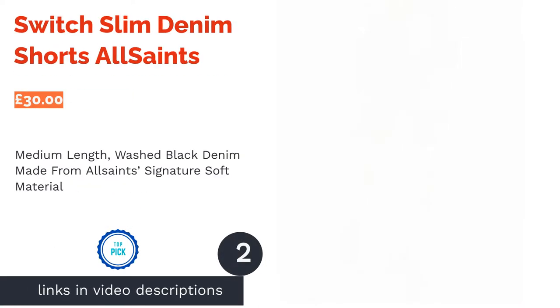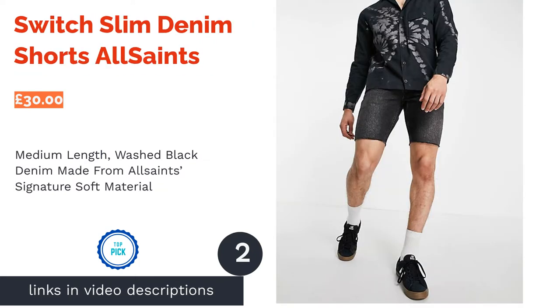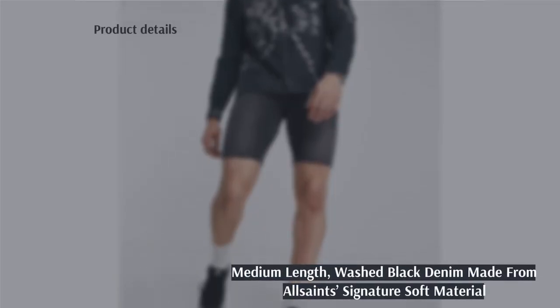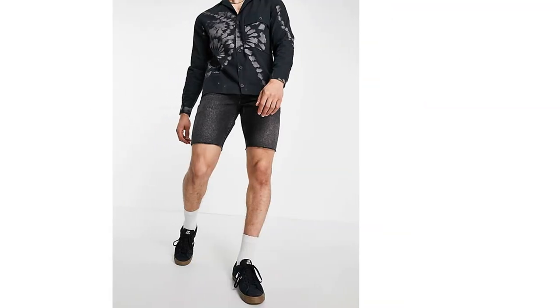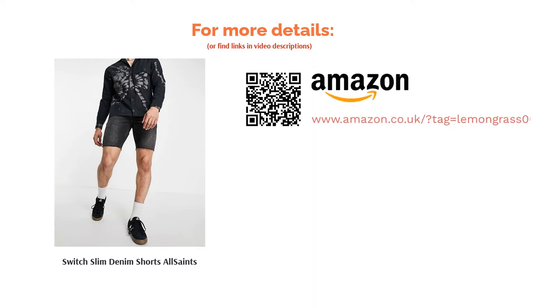The second product is the Switch Slim Denim Shorts by All Saints. Washed black denim with a ripped hem is a classic casual look that you can't go wrong with. These streetwise shorts are perfect for a hot summer's day as they aren't too snug, and they're made from All Saints' Signature Soft Denim for a comfortable fit. If you're searching for medium length jean shorts that you can pair with trainers and a simple white tee for an easy summer look, you'll be hard-pressed to find better.